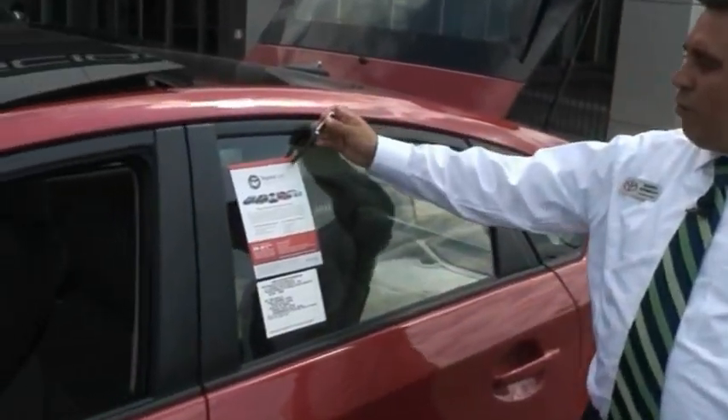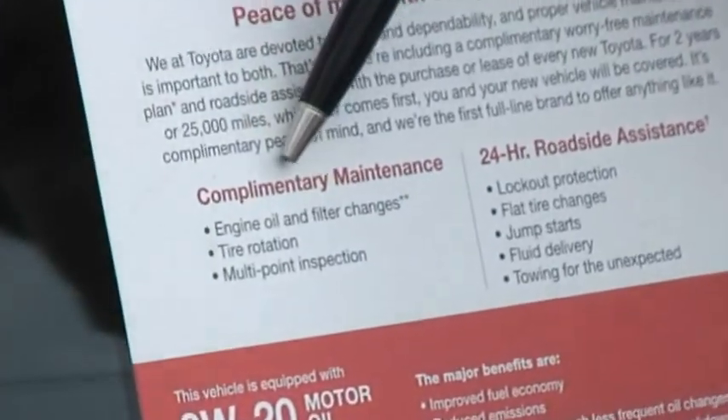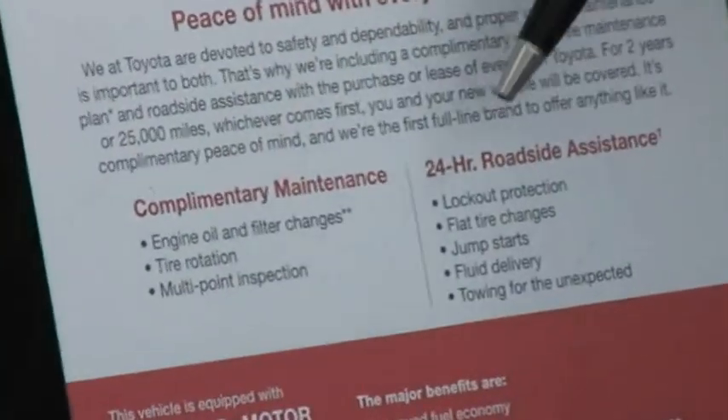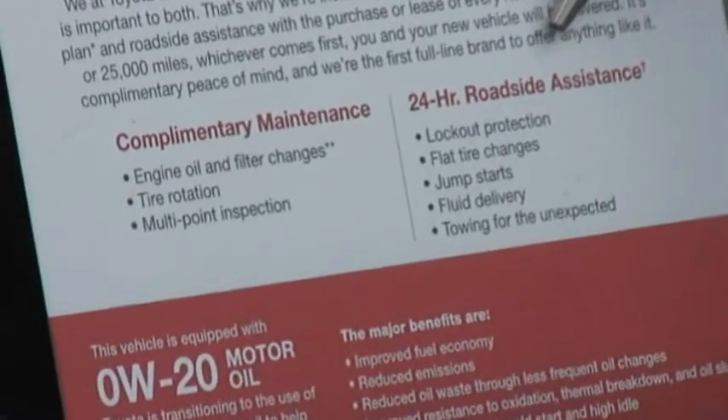We start with the Toyota Care program. It provides the first two years or 25,000 miles of complementary maintenance. They also will give you 24-hour roadside assistance for the first two years of this vehicle.